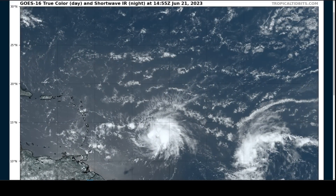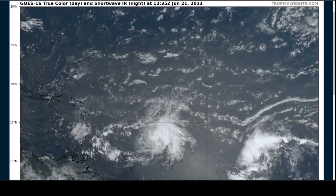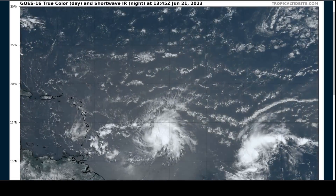Hi, this is the Tropical Tippet for Wednesday, June 21st. As always, the thoughts here are mine alone, and in making decisions, consult the National Hurricane Center and your local weather office for the best information.